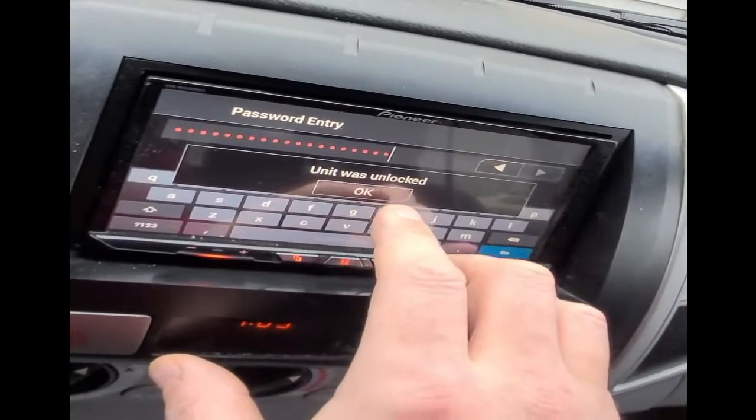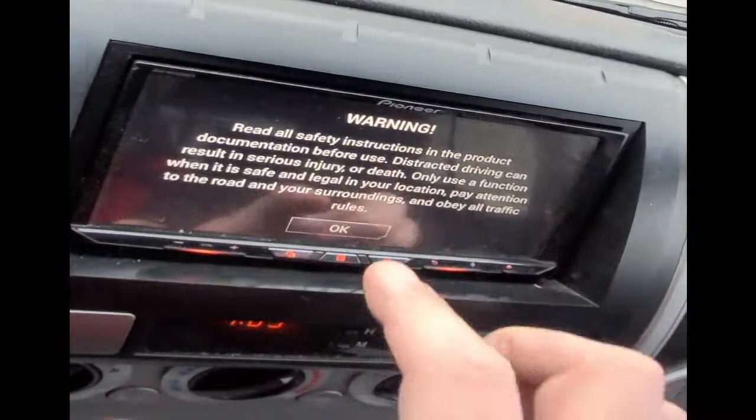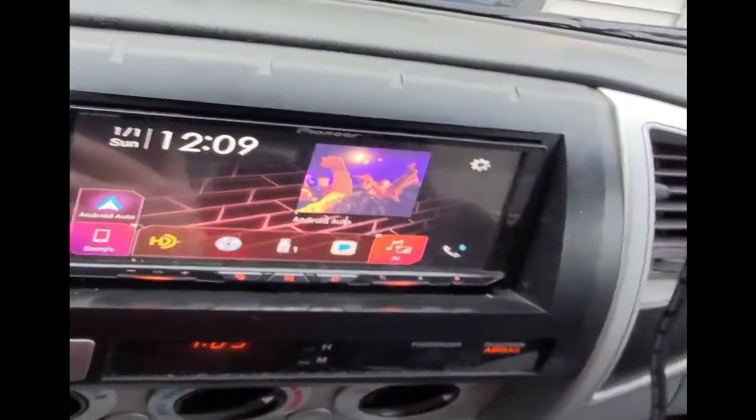There it is. Unit has been unlocked. So now that we're in — pain in the ass, Pioneer. Get your shit together.